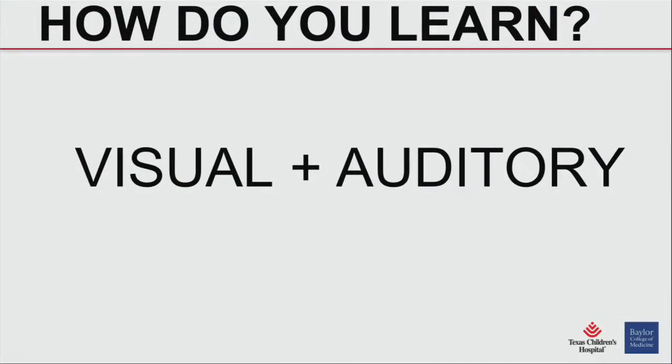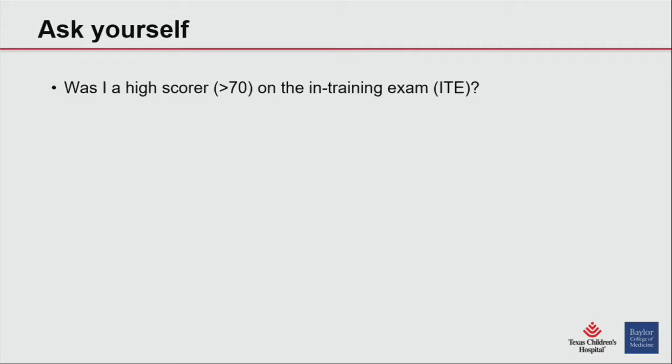A session about how to take a test could go on very briefly, and I prefer to think of it this way. All of you have been taking in-training exams. Those in-training exams, hopefully, have been discussed every year with your program director so you know which areas you do better at. I don't think there's real data in pediatric cardiology about what you need to make it through the boards, but if you're scoring 70s on the in-training exam, you're likely to do well.